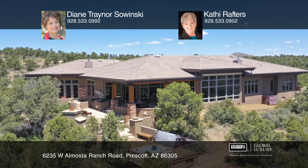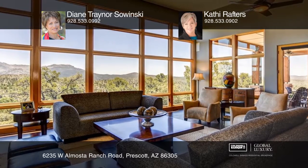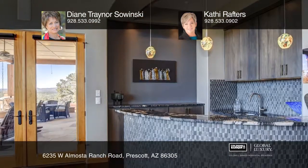This contemporary home on four acres is surrounded by forest and stunning views in the Preserve at the Ranch. Walls of windows reveal dramatic views from every room.